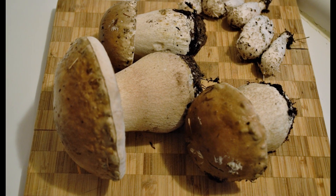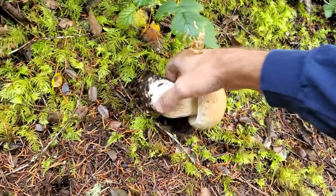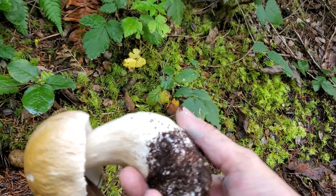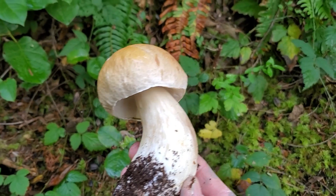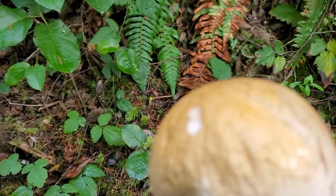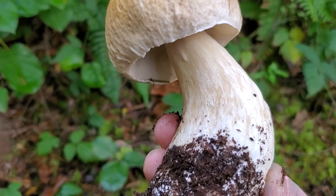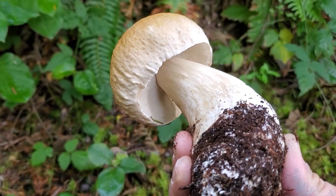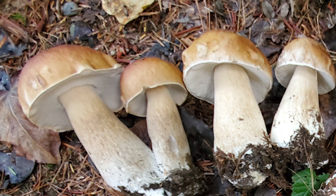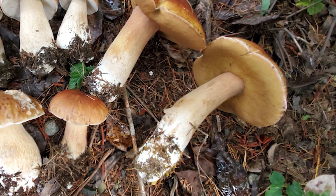The cap has the color of toasted bread or the outside of a freshly baked loaf of bread — that's likely why they call it the penny bun. When you flip it over, it'll be beautiful white underneath, and you've got that creamy-colored stipe with the reticulation and the pore surface. It's large and heavy. That is the cream of the crop — that is the porcini mushroom, and it's a really good one to take home to the dinner table.